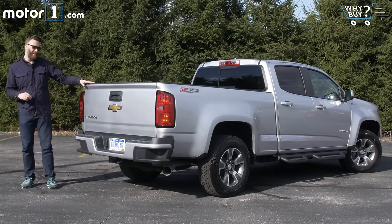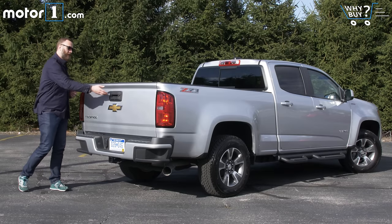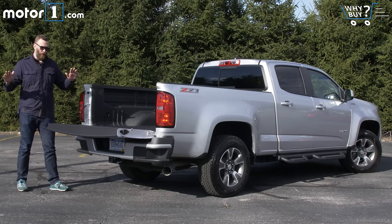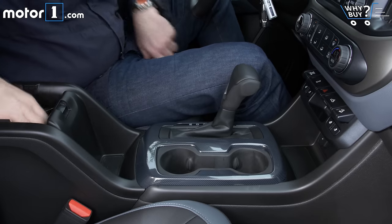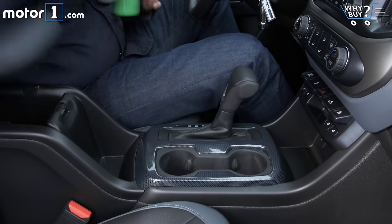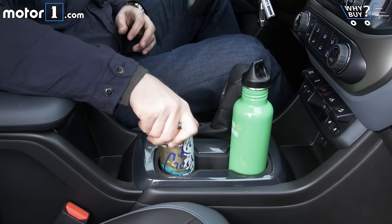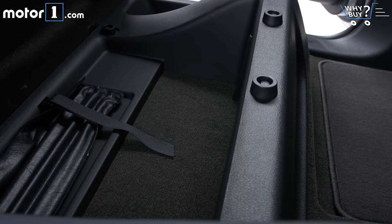The other cool thing about it is it's got this awesome easy lift and lower tailgate. Up front, you get a pair of cup holders for each seat and a really deep under-armrest bin. There's also a cool bit of bonus storage under the rear seat cushions that can be nice for holding odds and ends that might otherwise just get tossed on the floor.